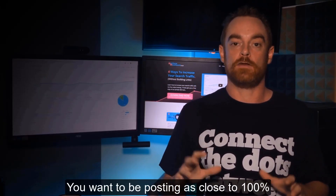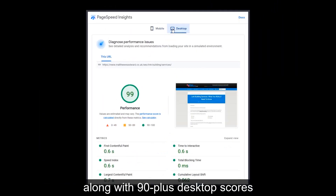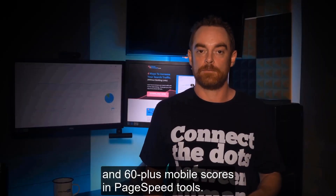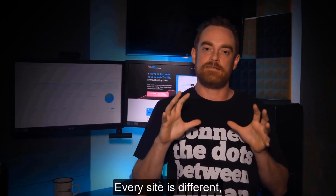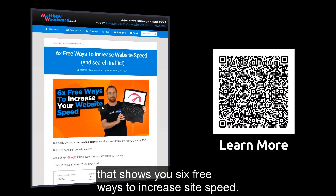You want to be scoring as close to 100% in the page experience report as possible, along with 90-plus desktop scores and 60-plus mobile scores in page speed tools. Every site is different, so please review my article and video that shows you six free ways to increase site speed.